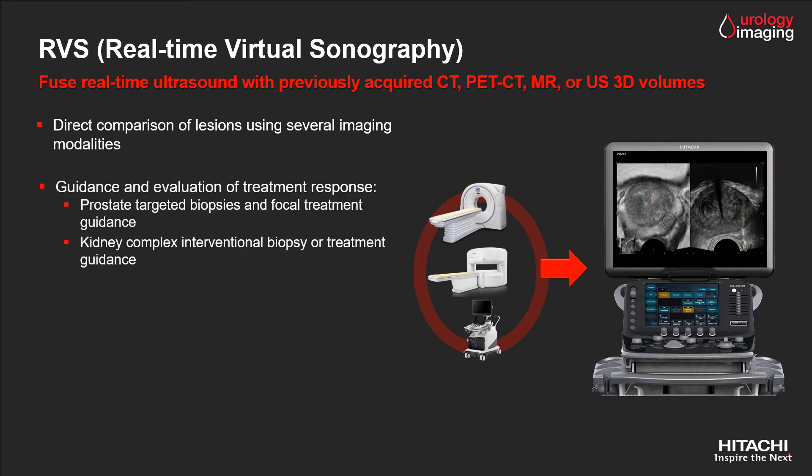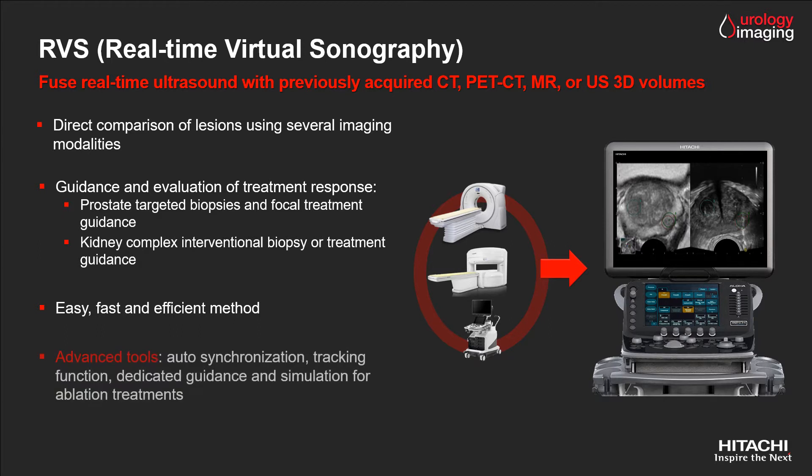In urology, it's used for biopsy and treatment guidance for prostate or kidney. Inspired by experience, Hitachi's fusion is a fast and efficient method, easy to use and combined with advanced solutions such as autosynchronization, tracking function, dedicated guidance and simulation for ablation treatments.